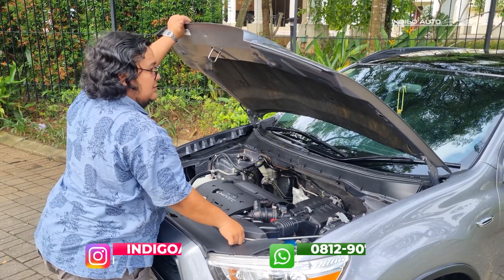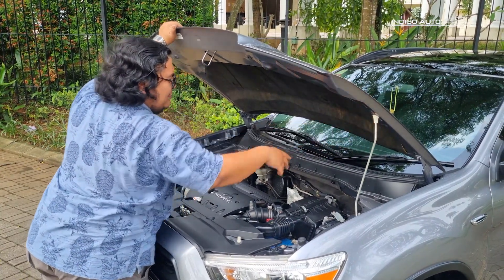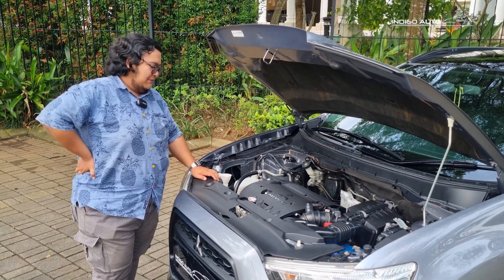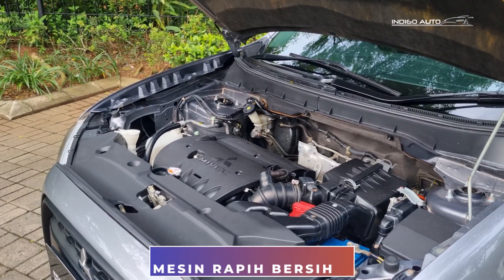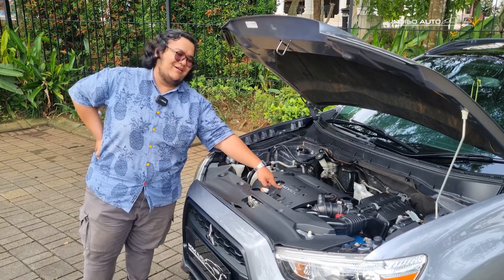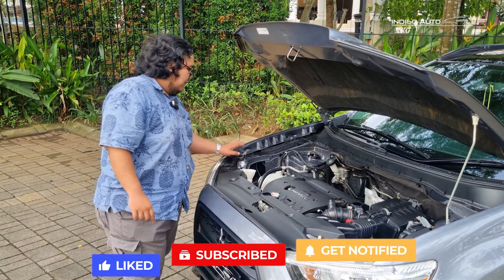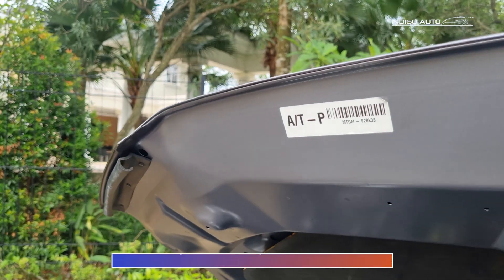Dibutuhkan tinggi agak lebih untuk mendirikan ganjelan atau stand dari kap mesinnya. Kondisinya bersih banget teman-teman. Ini juga masih bagus, cover-covernya, kancing-kancingnya lengkap semua. Dia pakai mesin 2000 cc MIVEC, seperti banyak digunakan Mitsubishi lain - Grandis, bahkan si Evo pun menggunakan teknologi ini. Ruang mesin bersih, nggak ada bekas luka, kap mesin pun sealernya masih bagus.